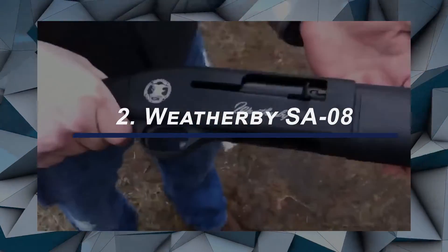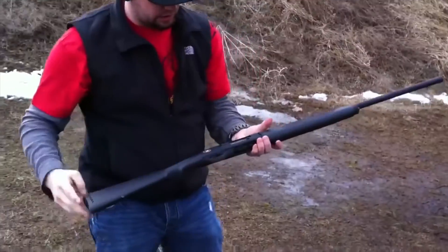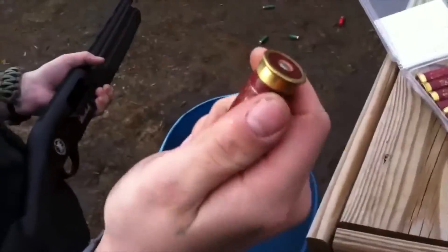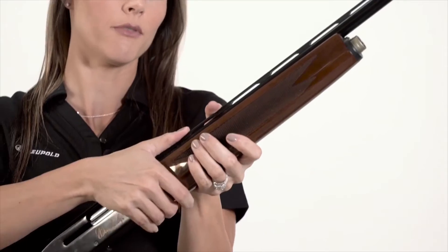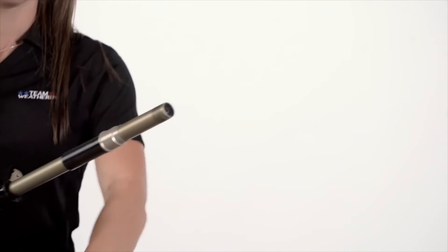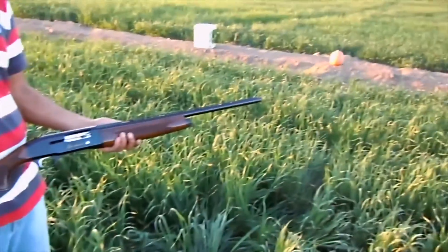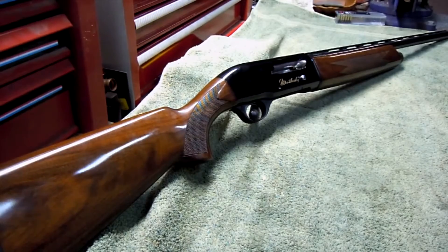At number 2, we have the Weatherby SA-08 — a Turkish-made gun that's lightweight and sleek in nature, making it easy to hold onto and carry around. It's quite reliable and efficient and can be used in cases of emergencies quickly. The gun comes with two different pistons and one has to switch between them depending on whether they want to shoot a light load or a heavy load. It is quite light, weighing just 6.5 pounds. The weapon also comes with a 3-inch 12-gauge that doesn't have a significantly reduced recoil effect. The gun also comes with skeet, improved cylinders, and modified chokes. This brand is quite respected in the industry and has been perfecting its craftsmanship for many years.